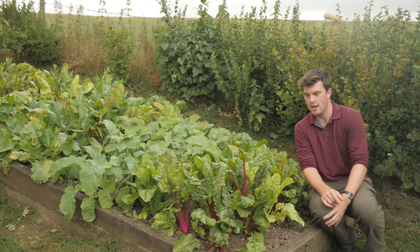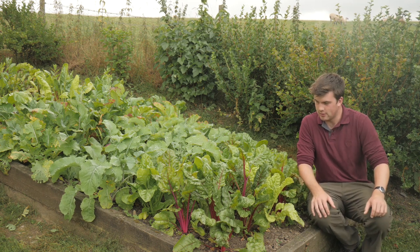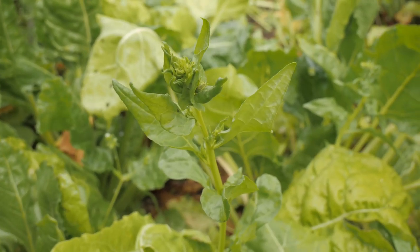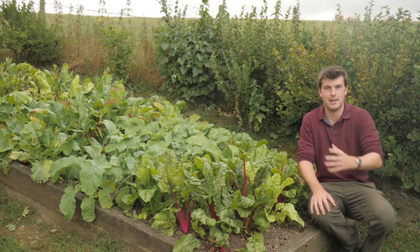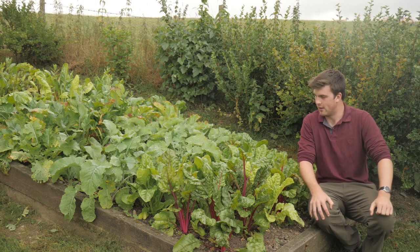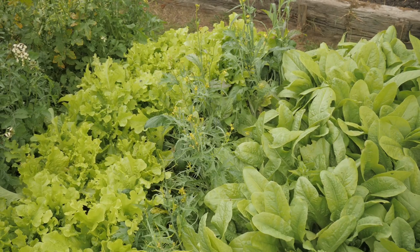The second most disappointing thing this year has been the Swiss chard and perpetual spinach - they've bolted, and I only have myself to blame. We had about three or four weeks of hardly any rain and I didn't water them. But the great thing with Swiss chard and perpetual spinach is that when they bolt the leaves don't go bitter like lettuce - you can still use them perfectly fine. I can also sow another batch in late July, plant them up in modules, transplant them, and they should overwinter fine for a nice harvest next spring.